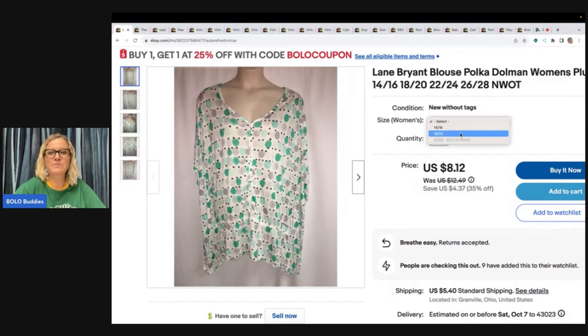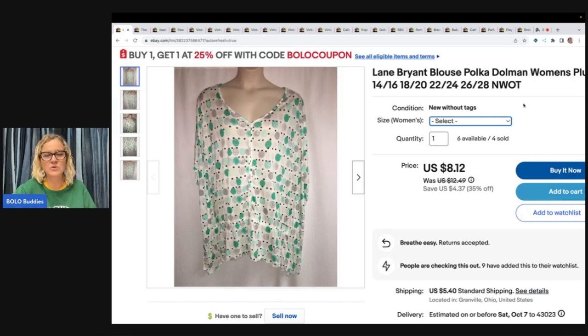This is called a multi-quantity listing. I have mixed feelings about multi-quantity listings when it comes to having variations. Multi-quantity is fine if you have one item with 50 available — yes, do it. But the variations are a little tricky. Number one, you can't go in and edit from your phone, so if something sells on another platform, you have to go to your computer to make edits.